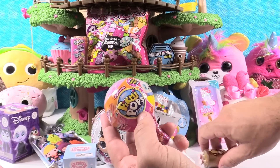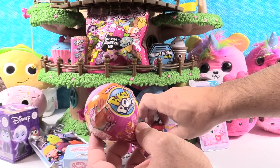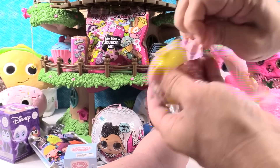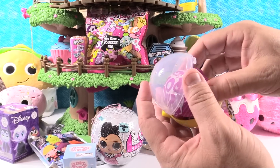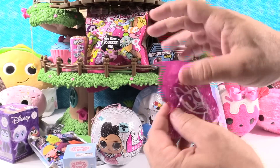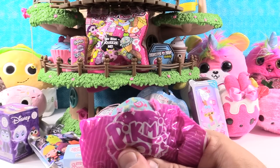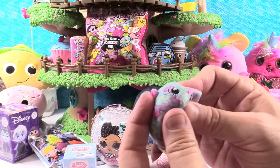I'm gonna open up the Pikmi Pops Surprise. These are the Style Series, which is Series 30. He has one foot that's shorter than another, and our table's not quite even so he's not standing up very well. Let's see what we get today. Maybe a limited edition — that would be super cool. Let's see.